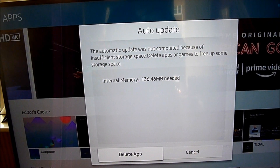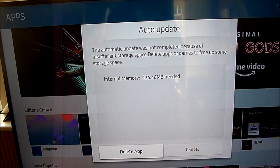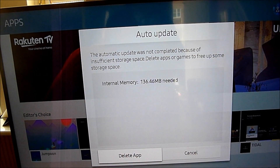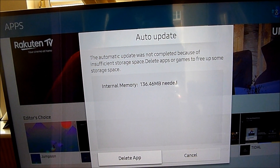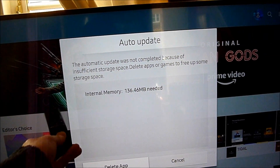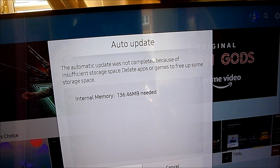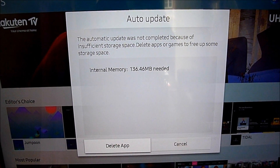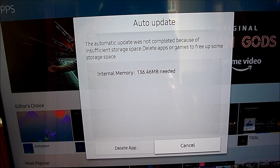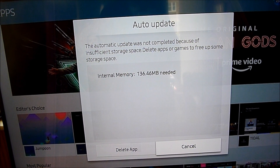I've got auto update on, and it basically says: the automatic update was not completed because of insufficient storage space — delete apps or games to free up some storage space. Internal memory: you need 136 megabytes. Now, all I've got installed are the pre-installed ones, I haven't got anything else. So that's a problem.